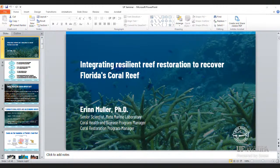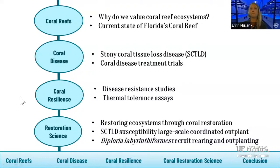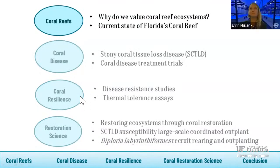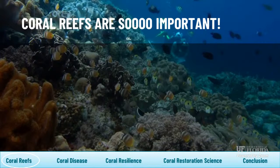Because my foundational work is really focused on coral disease dynamics, I'll spend some time talking about stony coral tissue loss disease, which is the largest disease outbreak ever recorded in history affecting corals and is still very much a problem today. Then we'll move into coral resilience work, looking at how to increase resilience associated with restoration activities, and I'll introduce some of our large-scale collaborative restoration research projects.